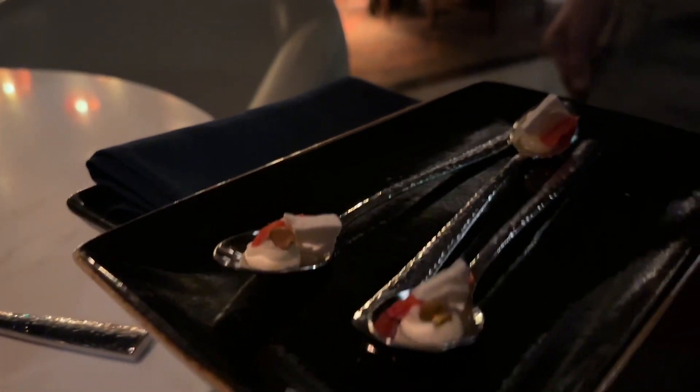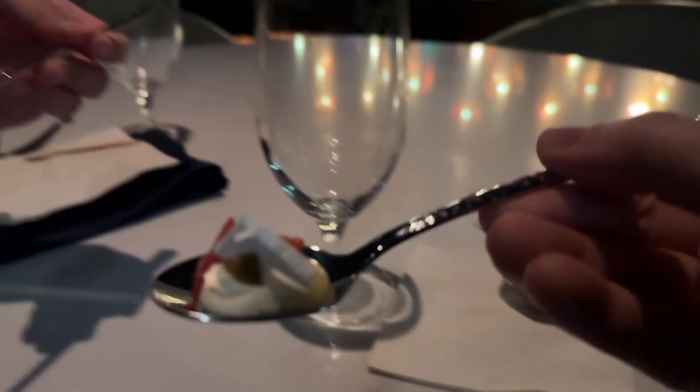This is the Eton mess — let me find out what it's made of. It's like a light, crispy meringue — so light and really sweet and nice. So Ramsay's Kitchen at Harrah's Las Vegas is Gordon Ramsay's newest restaurant, right here on the Las Vegas Strip.